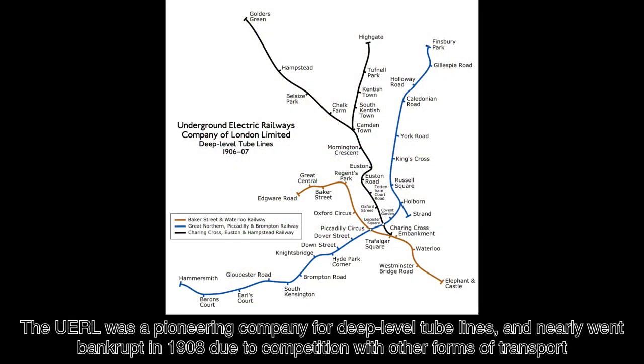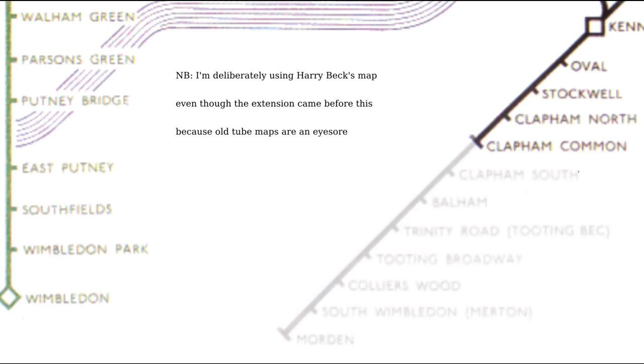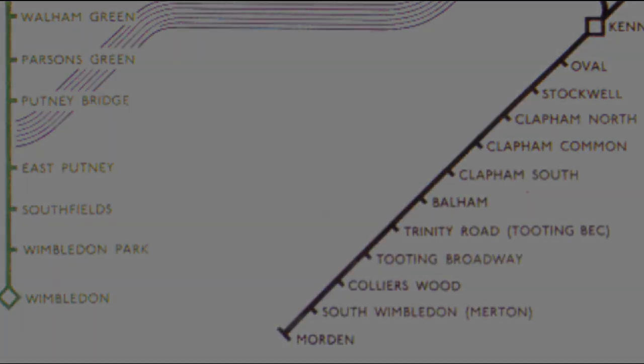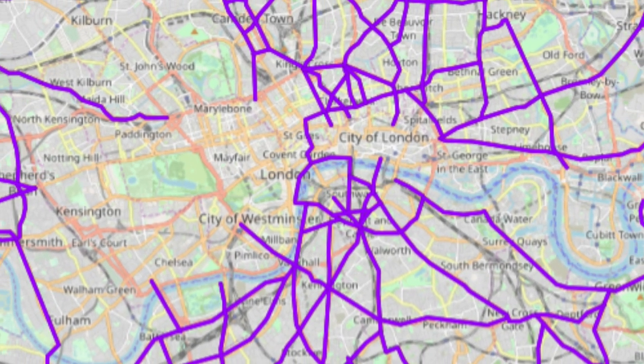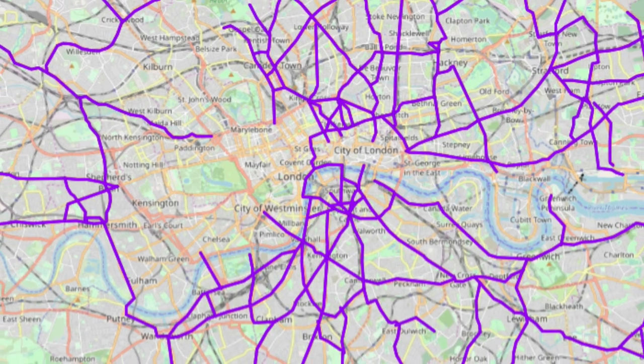The Bakerloo Line between Baker Street and Elephant and Castle opened its carriages to passengers in 1906. During the interwar years, instead of new lines being built, there was a series of extensions across the network, such as the Northern Line terminating at Morden in 1926, and extensions to other lines north of the river. But for reasons unknown, there was no appetite for anything past Elephant and Castle on the Bakerloo Line. Instead, the demand for transport in the south was being met by the extensive tram network that had been developing for some years above ground.